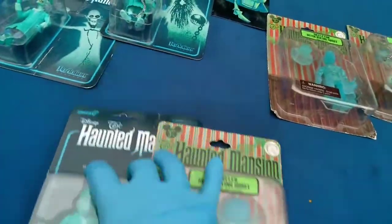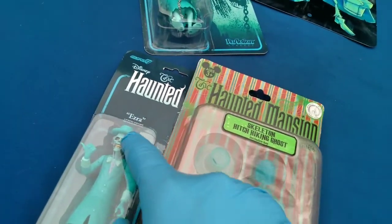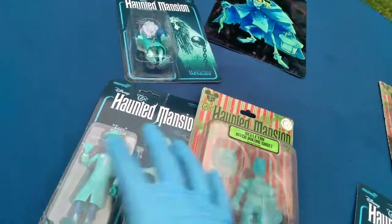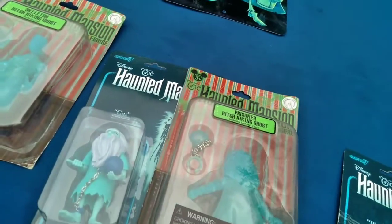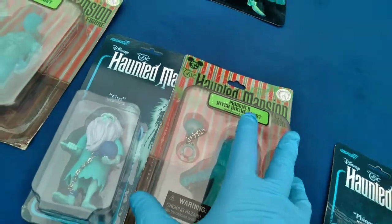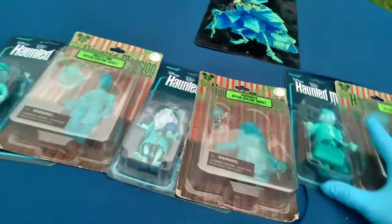Phineas the Traveler, Ezra the Skeleton — the hat actually looks detachable, yes — obviously that one is the same wording. And then the Prisoner is now known as Gus. Similar features here with the actual metal chain connected to his ball. Very cool — thumbs up, thumbs up.